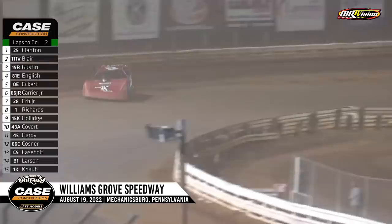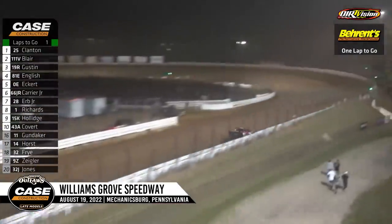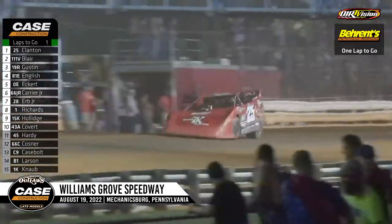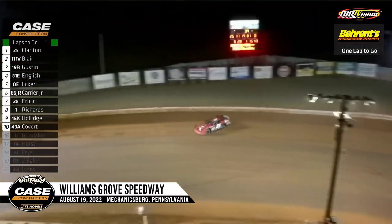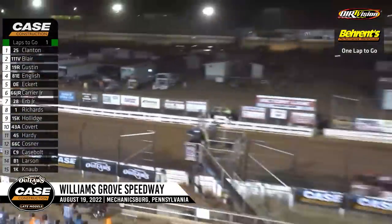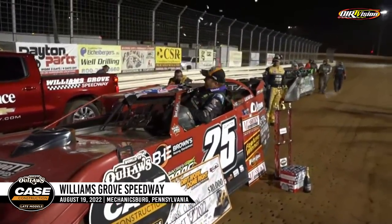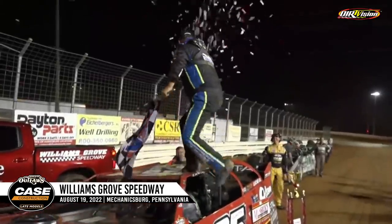Clanton will bring it out of turn number four — the white flag is in the air. This is the one to go for Shane Clanton. He'll work his way through turns one and two for the final time, down the backstretch, into turn number three, and bring it out of four one final time. The checkered flag will wave for the 48th time in his career and second time this year. The Georgia Bulldog is off the leash — tonight it's at Williams Grove. Race fans, picking up his 48th career win, from Zebulon, Georgia — the Georgia Bulldog, Shane Clanton.